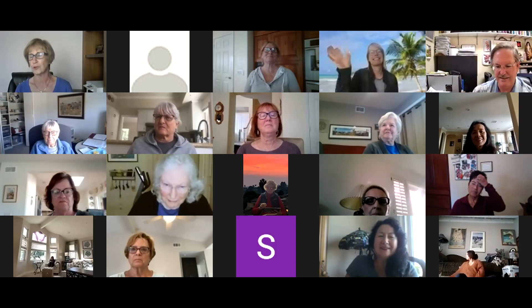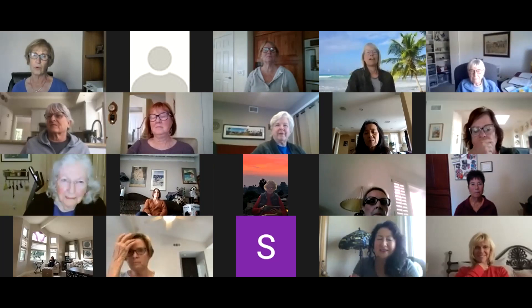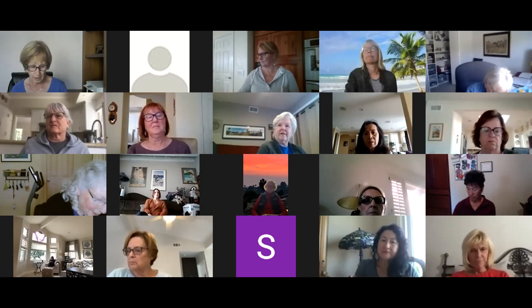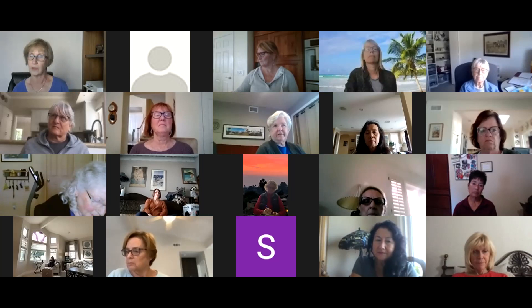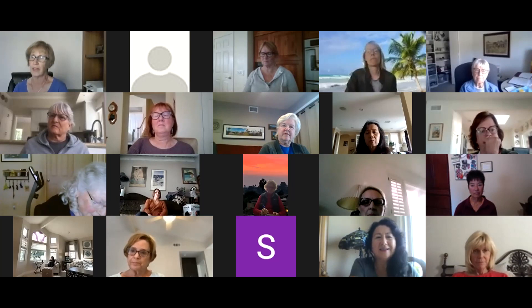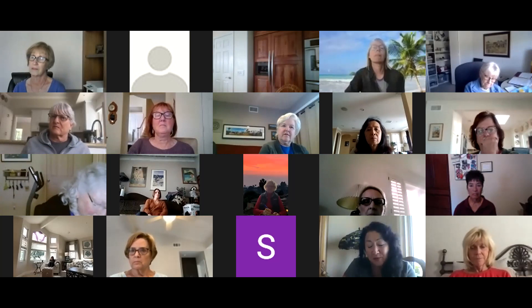A couple of quick announcements: we are going to continue with our Zoom meetings on the first Wednesday of every month at one o'clock. Our February 3rd Zoom meeting will be a propagation workshop - details in our next newsletter. We need to start making plans for the next plant sale. We decided to do a plant sale in June - June 12th is our projected date at this time.